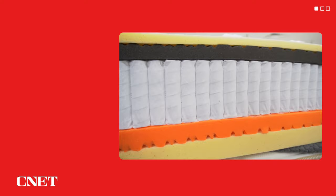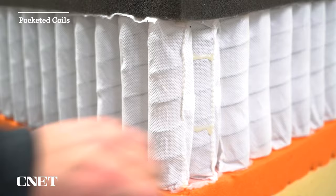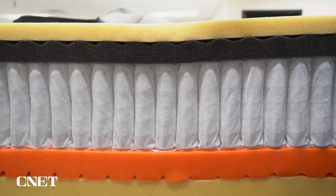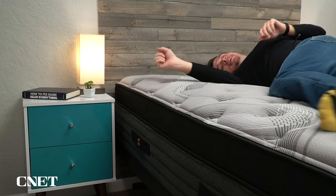This bed is a hybrid, which means it uses coils for its primary support layer as opposed to foam. Having coils provides a few advantages — namely, it's going to be more durable and supportive over the long term. We pretty much always recommend that heavier people, around 250 pounds or more, get a coil mattress. You'll probably be fine on all-foam for three or four years, but coils provide more long-term support and durability. Plus, coils improve airflow through the mattress, which helps it sleep a little bit cooler.